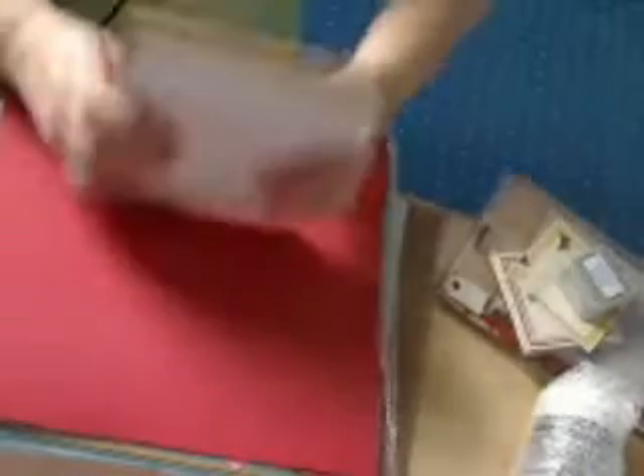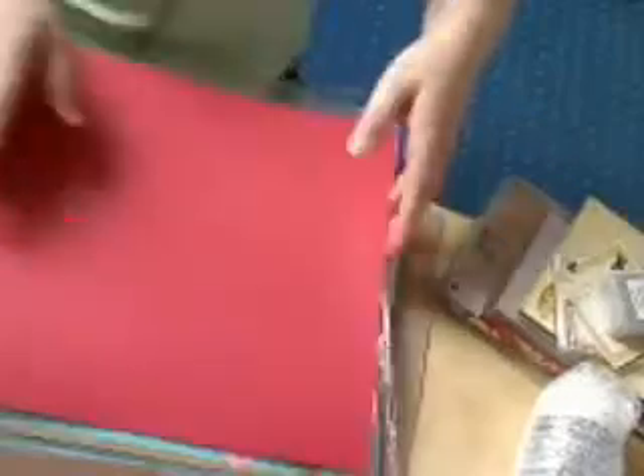And then I've got a bunch of Paper Mania cardstock that's actually going to match the journaling spot on that colour — that's that.